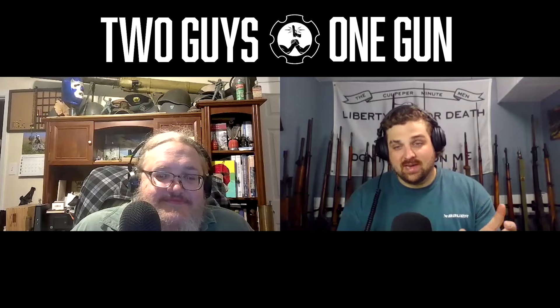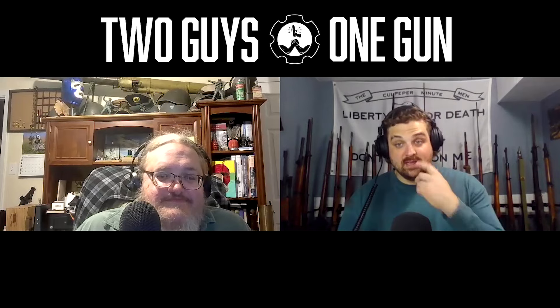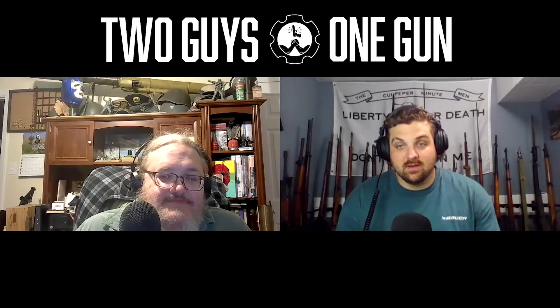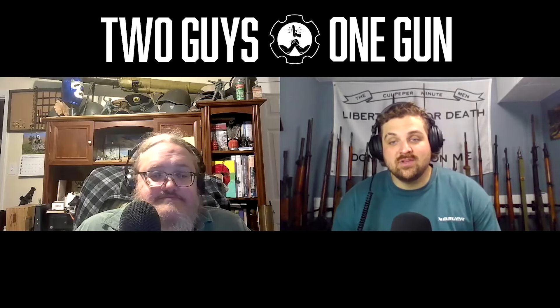Sometimes we get Taurus 605s in the warehouse — they're supposed to have two-inch barrels, but they're imported with three-and-a-half-inch barrels and have excess that has to be cut off and re-crowned. Every now and then we get them where that hasn't been done yet. I think Ian McCollum found one when he was in the warehouse a couple weeks ago and he's doing a video on one of those, which is pretty cool.